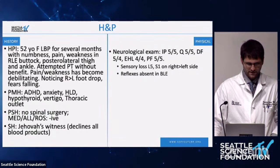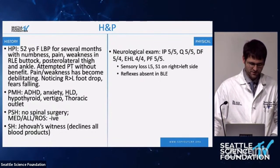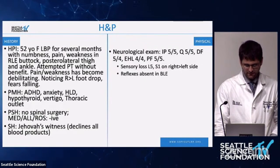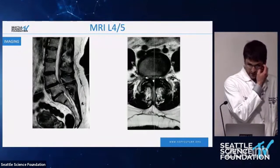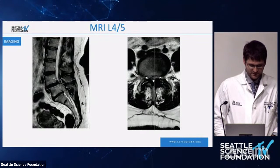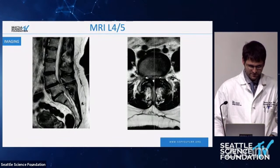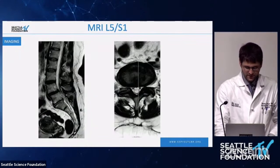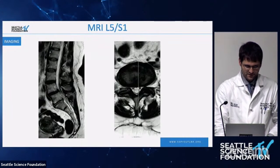Neurologically, she has full strength in her proximal lower extremities, weakness in her right dorsiflexors and EHL bilaterally, sensory loss in an L5-S1 distribution on the right side greater than the left, and absent reflexes bilaterally. Her MRI shows severe canal stenosis, a spondylolisthesis at L4-5, and significant foraminal stenosis. L5-S1 also had significant foraminal disease with compression of the L5 nerve root but not much central stenosis at that level.